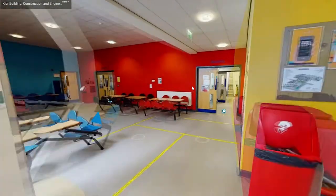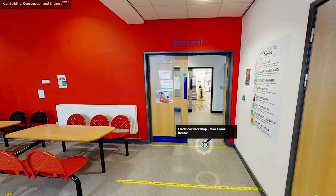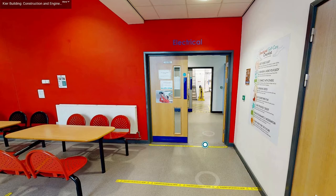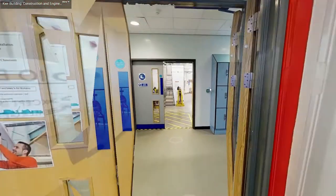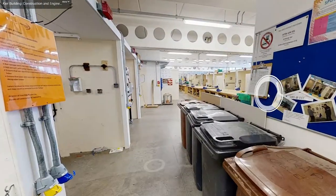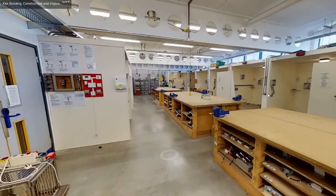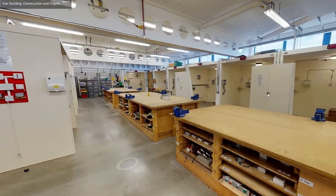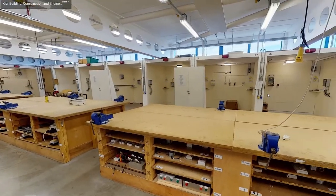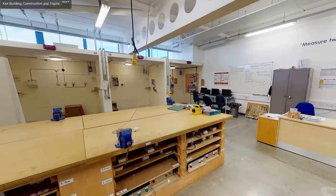Back out from the landing you can move past the rows of tables to reach two more workshops. Straight ahead and through the double doors is our electrical workshop. In the centre of the workshop is a long row of wooden work benches. Around the side of the room are individual working areas where students can practice their wiring and diagnostic techniques.